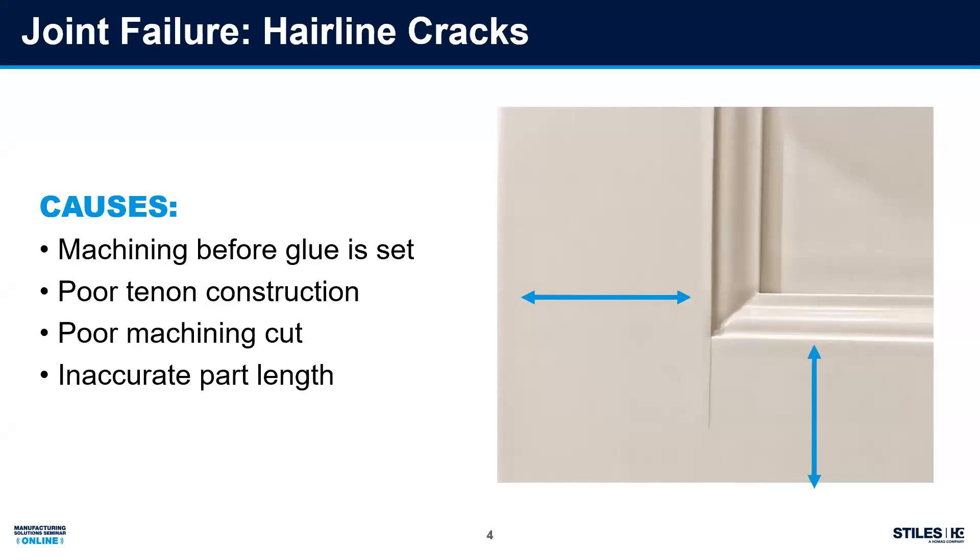Next, look at tenon construction. Are my inserts lined up correctly? Is the tool lined up appropriately? Am I using mismatched inserts? In my own personal experience at the cabinet shop I was at, our inserts for our sticking were from one provider and our inserts for our cope were from another provider. The two didn't match up. At one point we were sharpening those inserts and then splitting and spreading them, so our joints were never going to be successful. It was okay when everything was stained because you put a little putty in — it hides well. But with paint, you get that hairline crack.